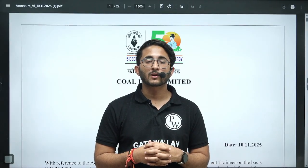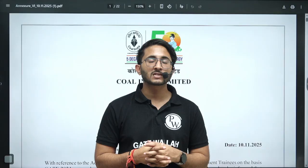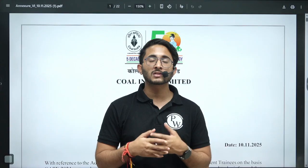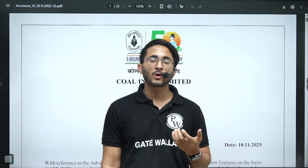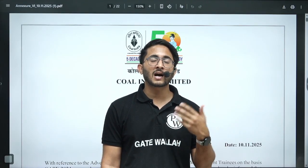Hello everyone, my name is Kuldeep Singh Rathoda and welcome to the GateWala platform. Coal India previously recruited through the GATE scorecard, but from 2025 onwards they announced they are going to recruit through a CBT-based examination. Still, the Coal India GATE 2024 based recruitment is ongoing — the first list is already out and today the second list is also out.